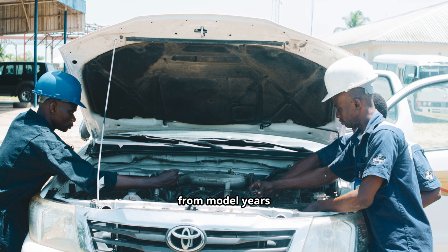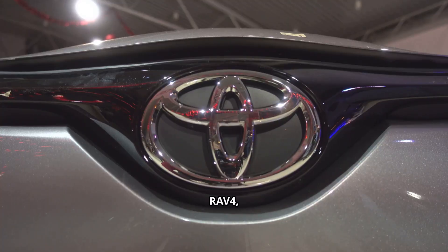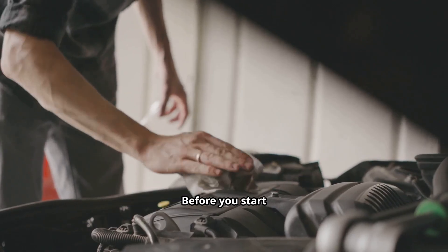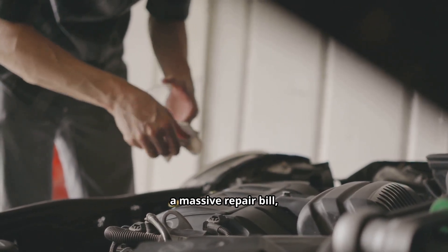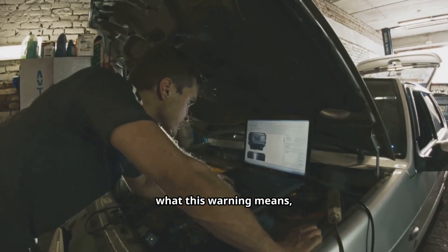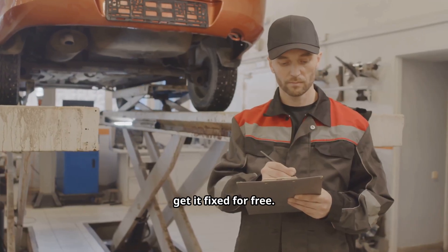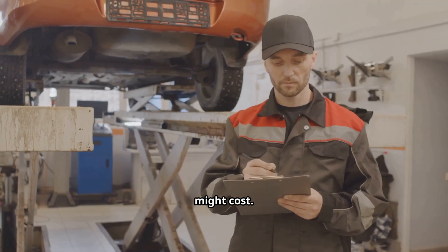If you own a Toyota from model years 2018 to 2021 — specifically a Camry, RAV4, Corolla, Highlander, or Avalon, including the hybrid versions — then this video is for you. Before you start imagining catastrophic engine failure or brace for a massive repair bill, take a deep breath and stick with me. We're going to break down exactly what this warning means, why it's happening, the other symptoms you might notice, and most importantly, how you can likely get it fixed for free. And if you're not covered, I'll tell you exactly how much it might cost.